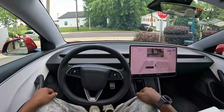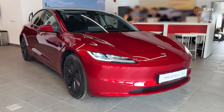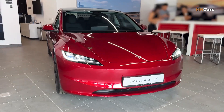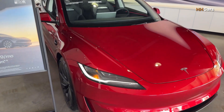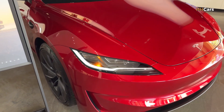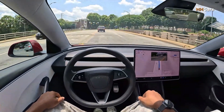From the outside, the 2026 Model 3 looks sleek and familiar, but there are some subtle updates. Slimmer headlights and cleaner bumpers give it a sharper face. Tesla switched to black badging for a sportier, more modern look.